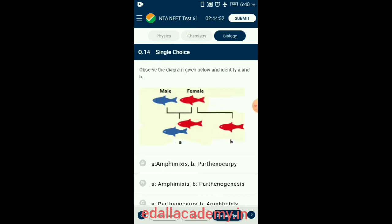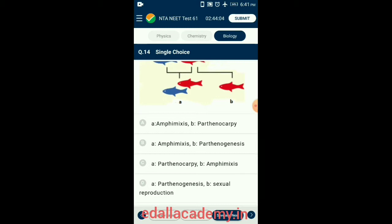Question 14. Observe the diagram given below and identify A and B. Amphimixis is the sexual reproduction where two gametes from two parents fuse to produce the offspring. Parthenogenesis is the development of new individuals from a single gamete without fusion with another gamete and is commonly observed among invertebrates. So the answer is option B: A is Amphimixis, B is Parthenogenesis.